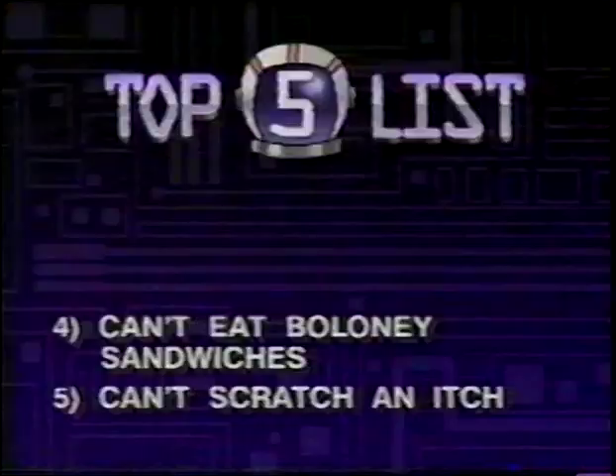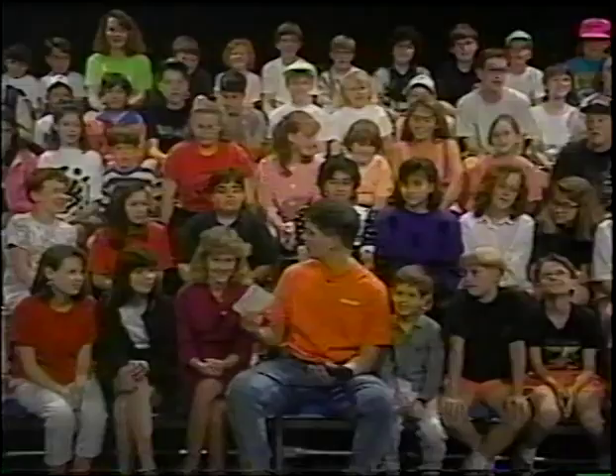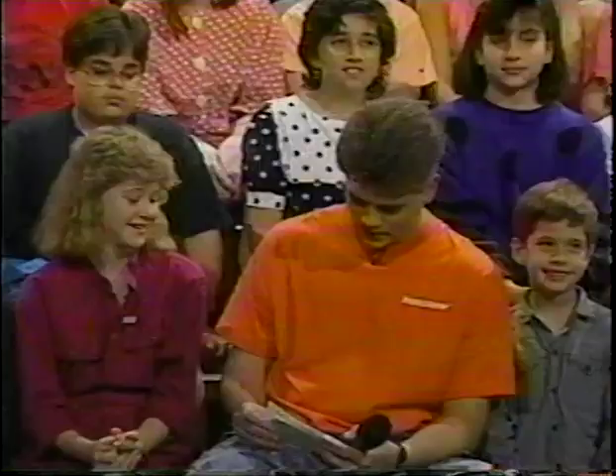Number three: you can't comb your hair. Your head's inside of a helmet. Even if you tried, it wouldn't do much good. In fact, when you're inside of a spacesuit, you can't even clip your nails or clean your ears. Which actually doesn't really matter, because no one would see it anyway.